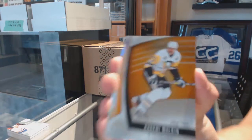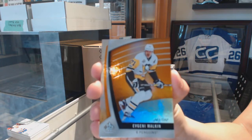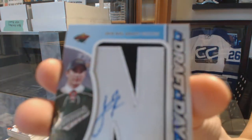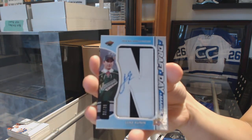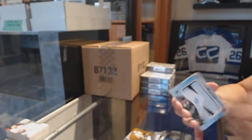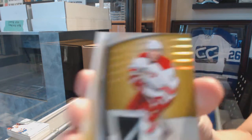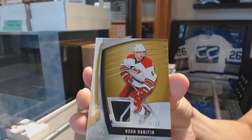Number to 150 orange for the Pittsburgh Penguins, Evgeny Malkin. We've got a draft day mark numbered to 35 for the Minnesota Wild, Luke Coonan. We've got a premium material stick piece, number 25 of 25 for the Carolina Hurricanes, Noah Hannafin.